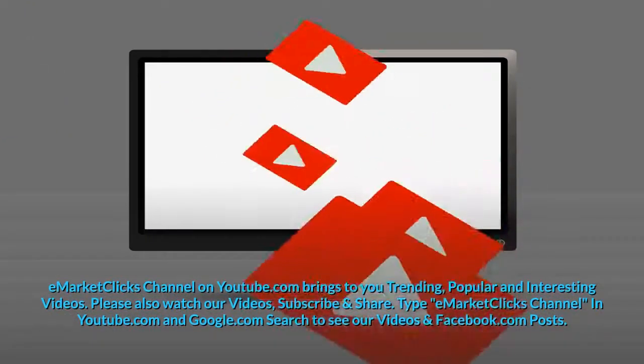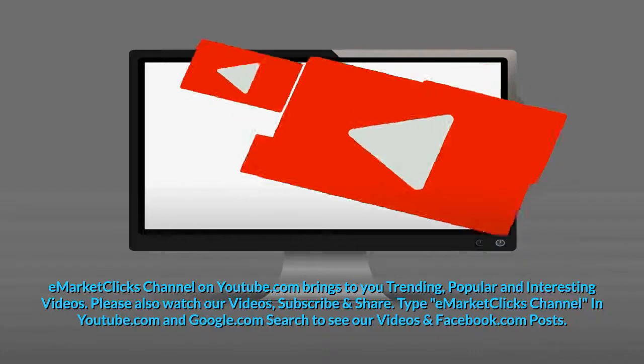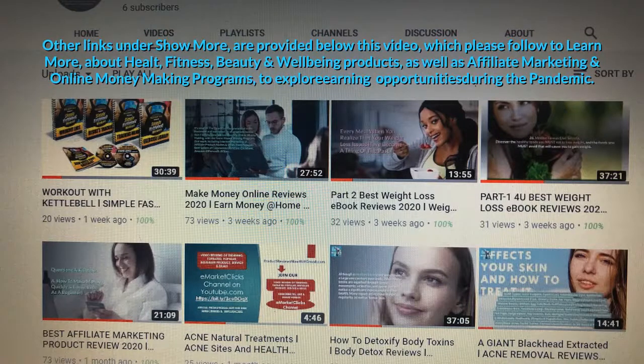E-MarketClicks Channel on YouTube.com brings you trending, popular and interesting videos. Please also watch our videos, subscribe and share. Type 'E-MarketClicks Channel' in YouTube.com and Google.com search to see our videos and Facebook.com posts. Recent videos include: Make Money Online Reviews 2020 — Earn Money At Home; Best Affiliate Marketing Product Review 2020; Part One and Two of How To Detoxify Body Toxins — Body Detox Reviews; and A Giant Blackhead Extracted — Acne Removal Reviews 2020. Other links under 'show more' are provided below this video, which please follow to learn more about health, fitness, beauty and wellbeing products, as well as affiliate marketing and online money-making programs to explore earning opportunities during the pandemic.